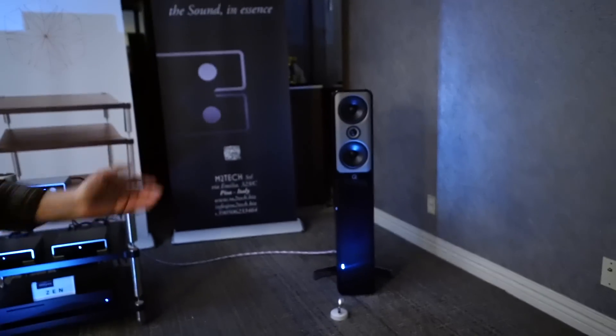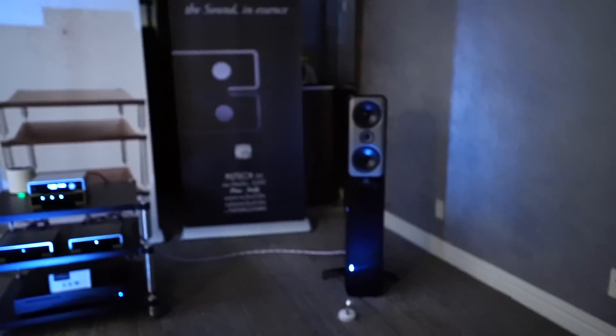I'm Eric Smith with Fidelity Imports and we import Q Acoustics, which is what we're showing in this room today. We're demoing the C50s from the Concept series, and on the other side we have the 3050i — the 3050i is $1,000 a pair and the C50s are $3,000 a pair. We're also showing a new line of Italian product from M2 Tech, which makes preamps, DACs, power supplies, and amplification. We're using Innuos streamers, supplied by friends at Innuos for all of our rooms.